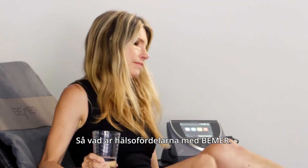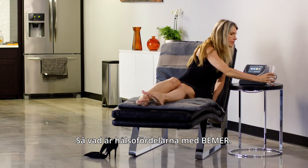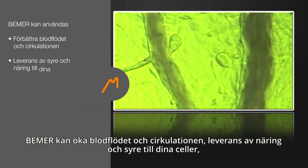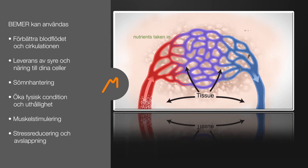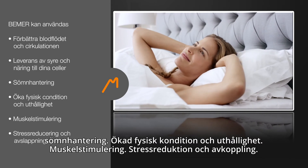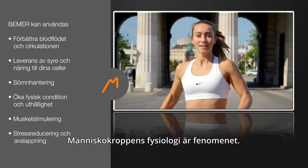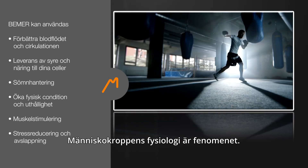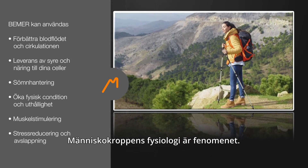What are the health benefits of Beamer? Beamer can enhance general blood flow and circulation, delivery of nutrition and oxygen to your cells, sleep management, increased physical fitness and endurance, muscle stimulation, and stress reduction and relaxation.